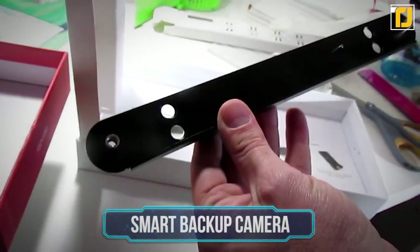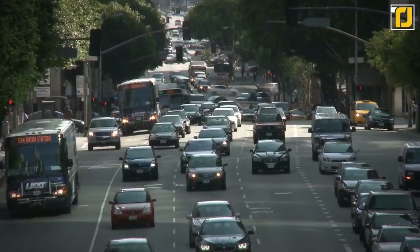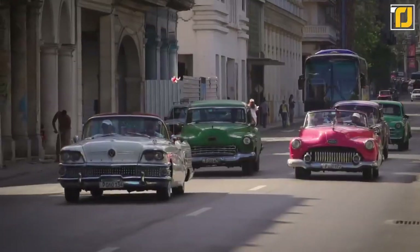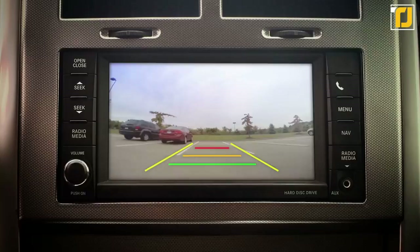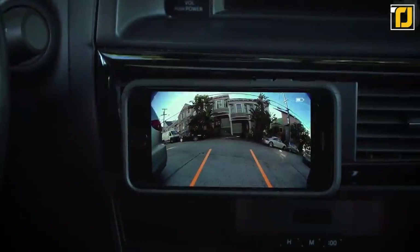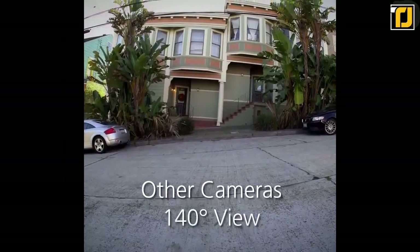Number 6: Smart Backup Camera. If you've got a slightly older car, you might be jealous of your friends who have the latest models with all the newest gadgets built in. One of the most useful things often missing from previous generations of vehicles is a backup camera. Now you can install your own and bring your car right into the modern world with the Smart Backup Camera — say goodbye to blind spots.